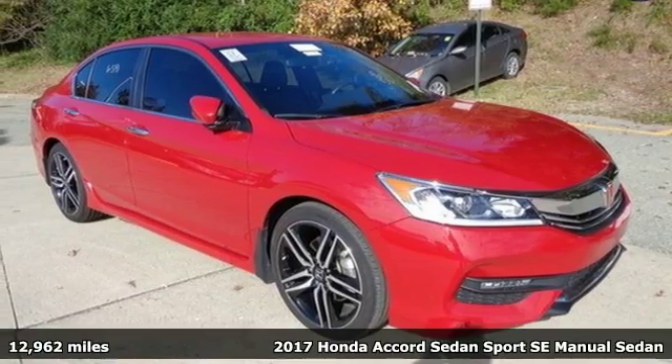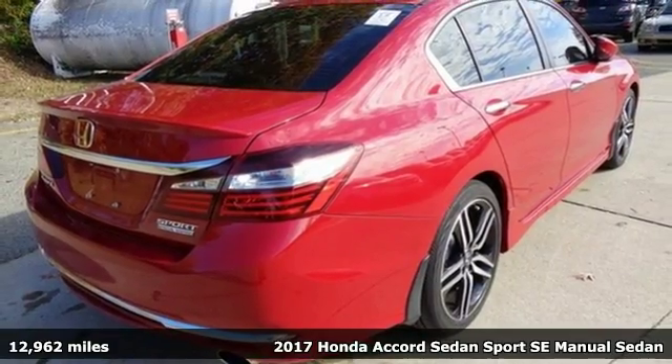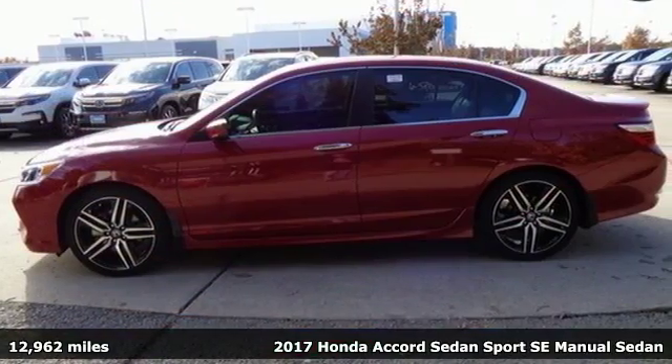It's a 2017 Honda Accord sedan. Honda's created some of the most admired vehicles on the planet, and it comes with all the amenities you need.